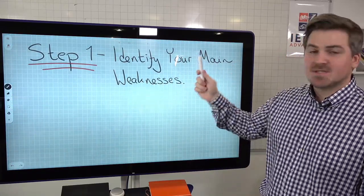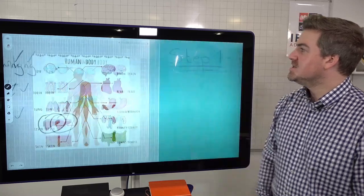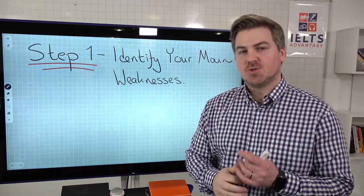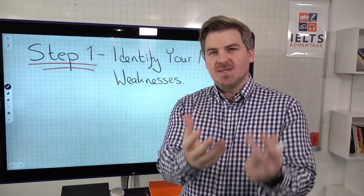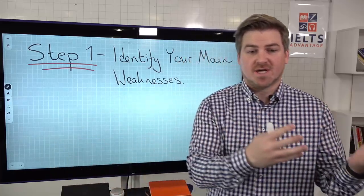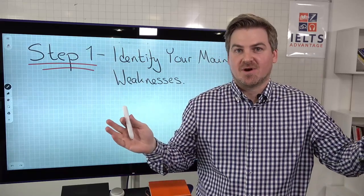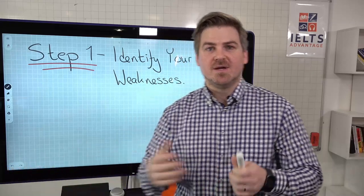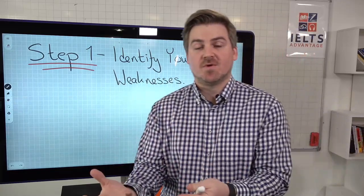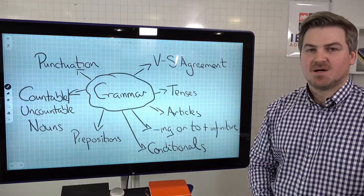So step one: just as going to the doctor and finding out what is actually wrong with you, the first step in the improvement plan is to identify your main weaknesses. There's no point in trying to improve every area of grammar. And this is not students' fault, because a lot of this comes from textbooks and courses. If you go to a textbook, what they do is they don't tell you your specific areas of weakness - they'll just teach you everything about grammar. If you go to a course in your local area, they won't often tell you exactly what you need to work on. That's a waste of your time, especially in the context of IELTS.